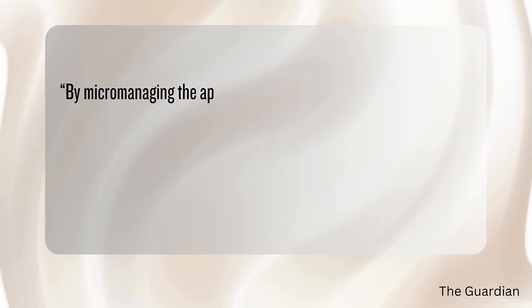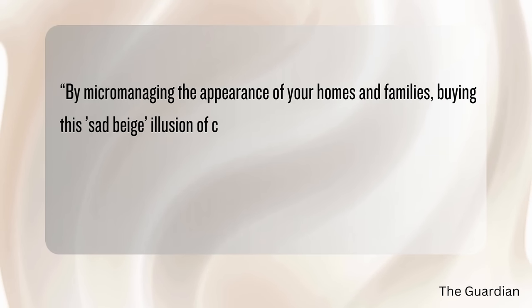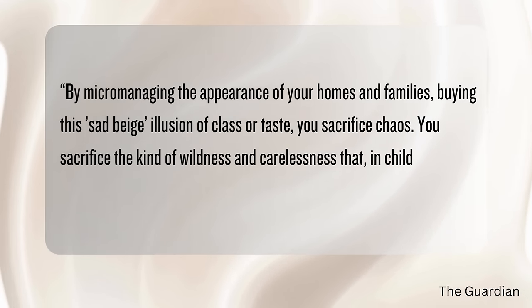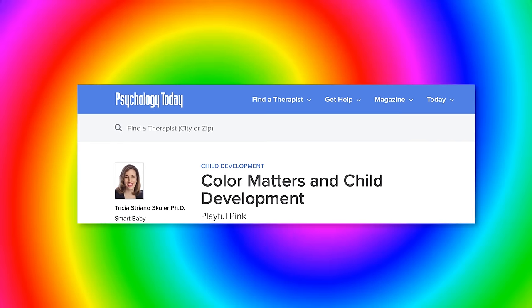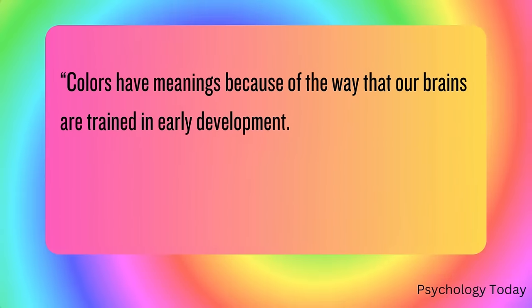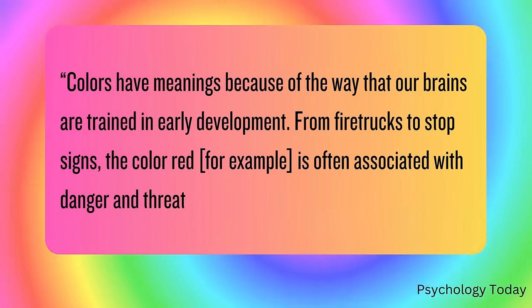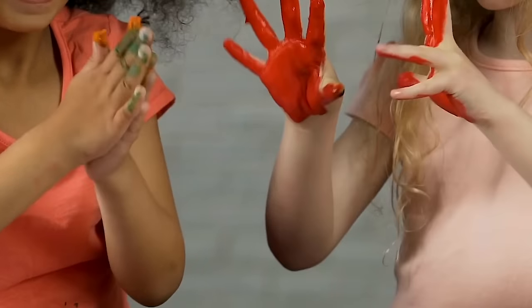As Eva Wiseman puts it in The Guardian, by micromanaging the appearance of your homes and families and buying this sad beige illusion of class or taste, you sacrifice chaos — you sacrifice the kind of wildness and carelessness that in childhood is fleeting and sometimes gorgeous. Psychology Today also says it's harmful for children's development to be deprived of colors, noting that colors have meanings because of the way our brains are trained in early development. From fire trucks to stop signs, red is associated with danger and threat — so by having a wide array of colors, kids learn to associate their emotions with color, and by depriving your child of that, you're depriving them of developing.